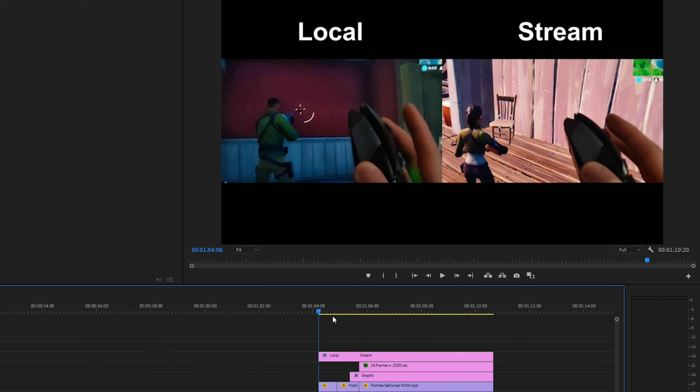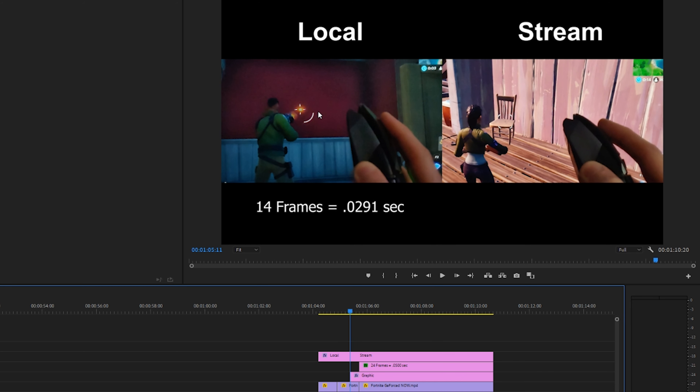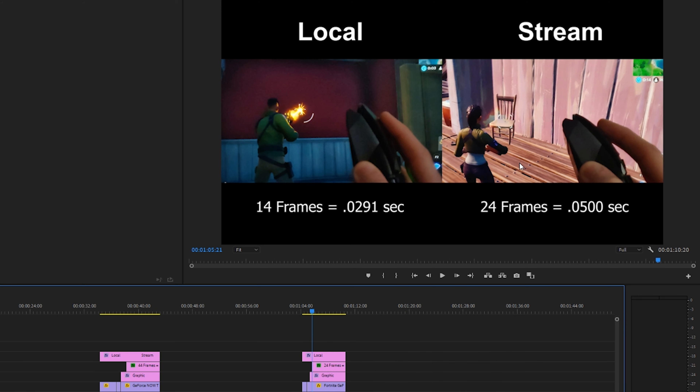We have the same setup for Fortnite — local on the left, stream on the right — and in this range is where I deemed the mouse was actuating for both sides. Scrolling forward about 14 frames, we see the local machine firing at 29 thousandths of a second, and at 24 frames we see the flash on the stream side. This was fairly consistent across my testing, but it will vary depending on each person's connection. There is no way around it — you are adding some latency by running a game through GeForce Now.